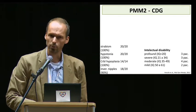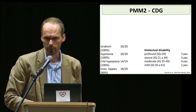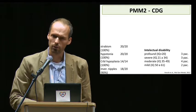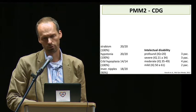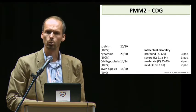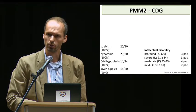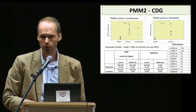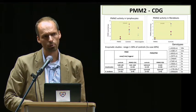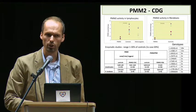In seven PMM2-CDG patients, atypical fatty pads and inverted nipples disappeared during childhood, which highlights the necessity for early diagnostics. Low levels of clotting factor 11 and combined coagulopathy were present in all our patients, but in two with improvement in adolescence. Hepatopathy was noted in more than two-thirds of patients.